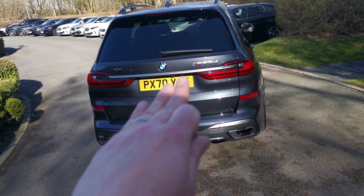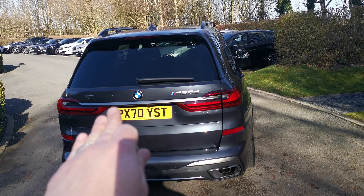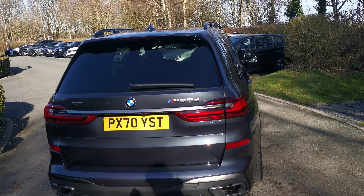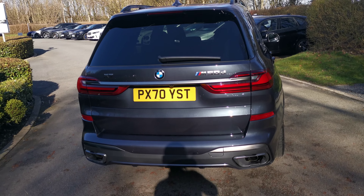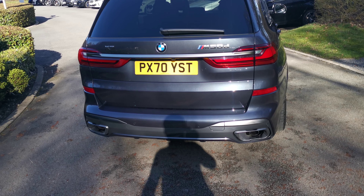At the rear of the car there's a serum grey stripe linking the two rear tail lights, along with the M50D badging, X7 badging, exhaust tips, and a trim piece all finished in matte serum grey.